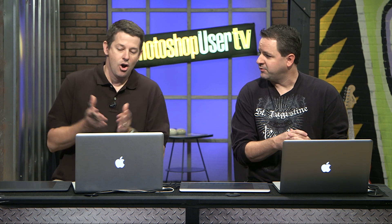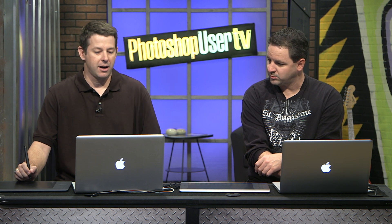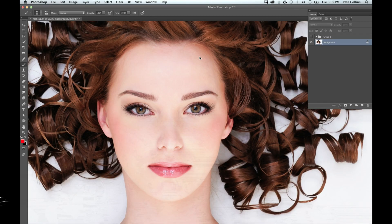RC Concepcion is going to have a tutorial a little bit later on, but first Pete's going to kick things off with something fashion-related. I'm going to do a quick down-and-dirty makeup photo retouching for folks out there that might give you some ideas. What I've got here is a lovely shot of this model.